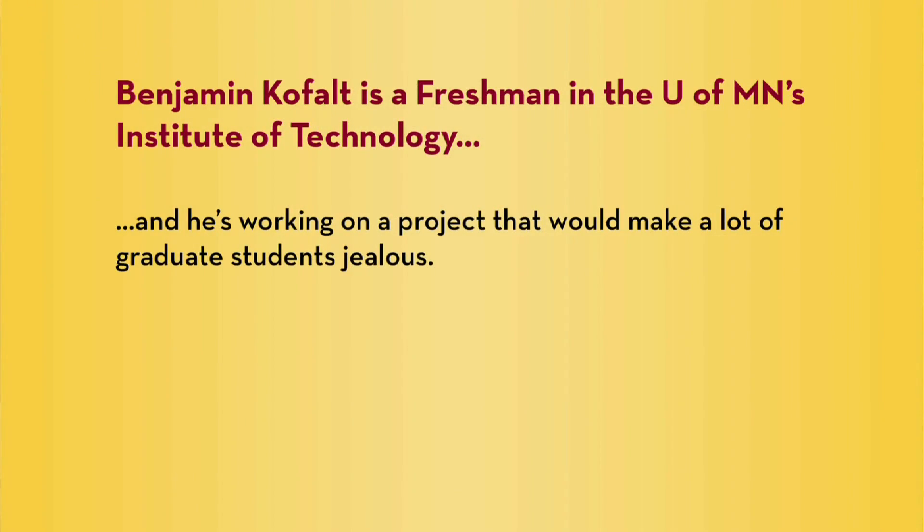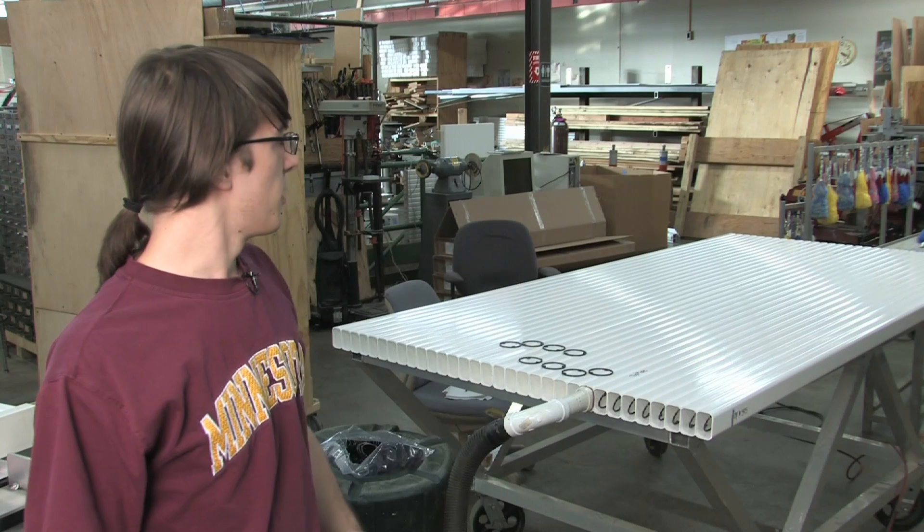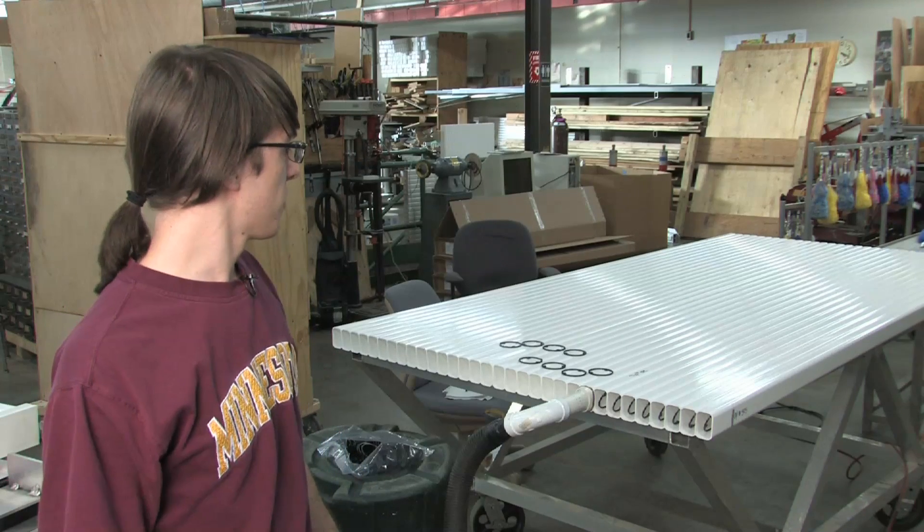I'm Benjamin Kofalt. I'm a freshman here at the U and I'm a mechanical engineer in the Institute of Technology. We're actually building a module for a neutrino detector and it's going up near Ash River, up in the north of Minnesota.